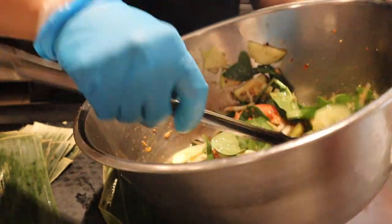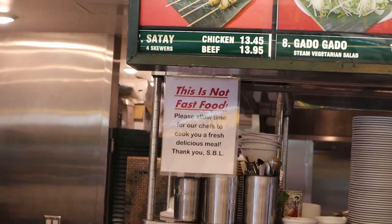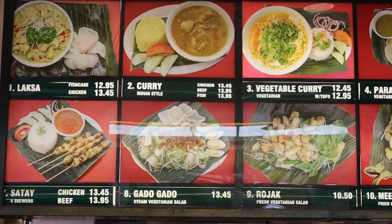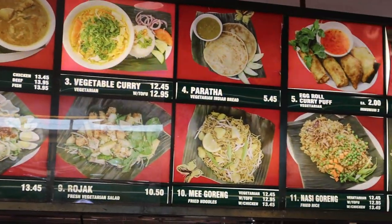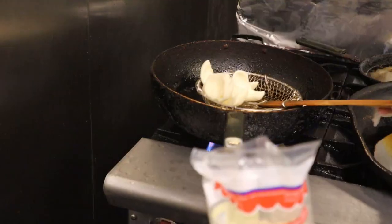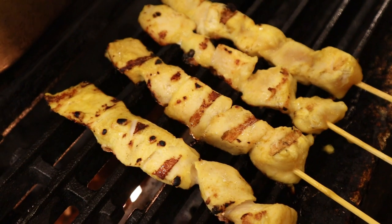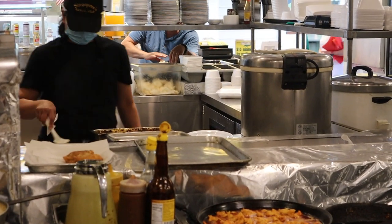They've got some really awesome things going on here at Singapore's Banana Leaf. This restaurant has been here for 20 years — it's a family business, completely family run. They have all these authentic Singaporean recipes that the family grew up eating back in Singapore, so this is really as authentic as it can get. It might actually be the only Singaporean restaurant in LA. They're here at the farmers market, open seven days a week.